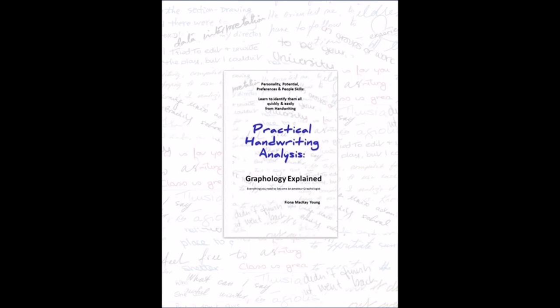Want to learn more about yourself and others through handwriting? Check out my book, Practical Handwriting Analysis: Graphology Explained – Everything You Need to Become an Amateur Graphologist. Link below in the description box.